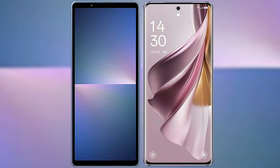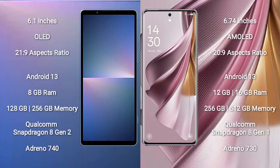I will compare the new Sony Xperia 5 Mark 5 with OPPO Reno 10 Pro Plus. Sony Xperia 5 Mark 5 comes with a 6.1-inch OLED display and aspect ratio 21:9. OPPO Reno 10 Pro Plus comes with a 6.74-inch AMOLED display and aspect ratio 20:9.